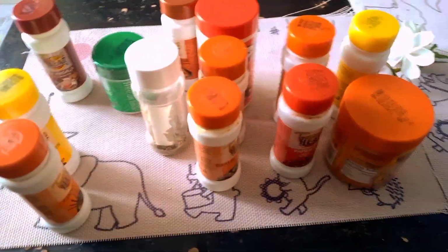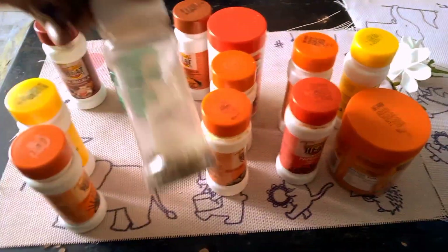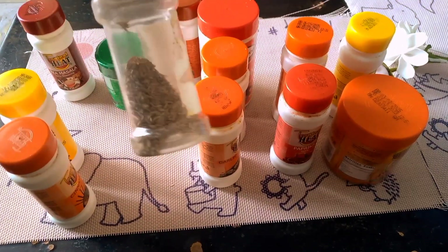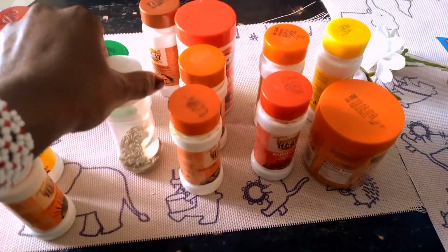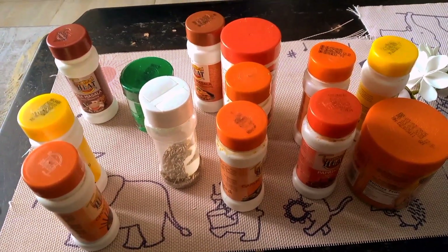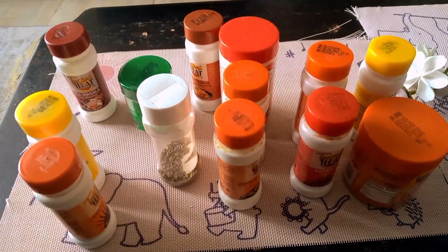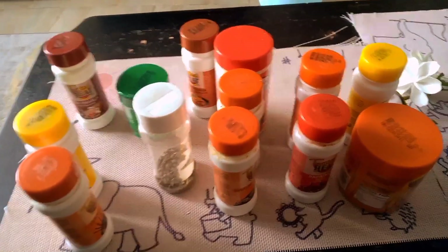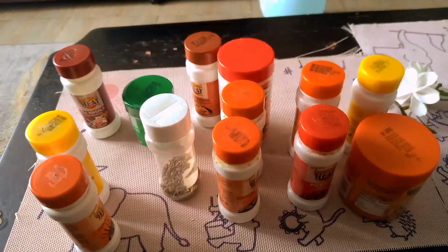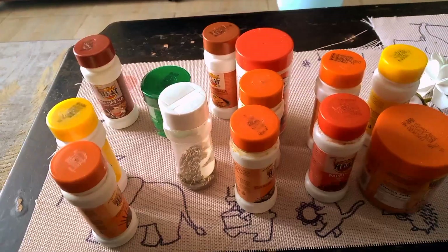First things first: spices can be whole or ground. Whole spices come in whole form like this, and ground spices come in powder form. The difference between the two is that, in my opinion, whole spices have a more elevated flavor than powdered spices, but powdered spices are easier to use.